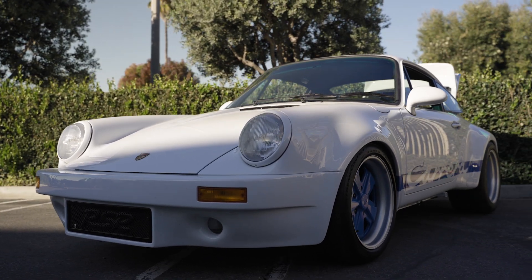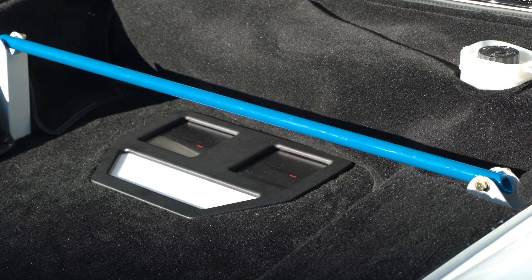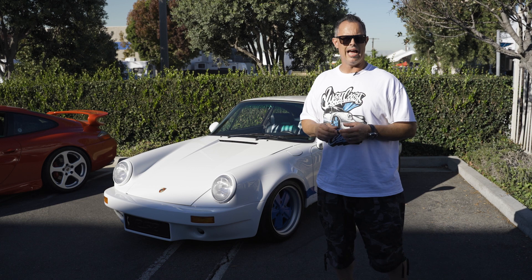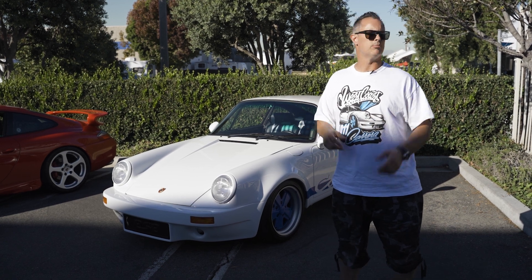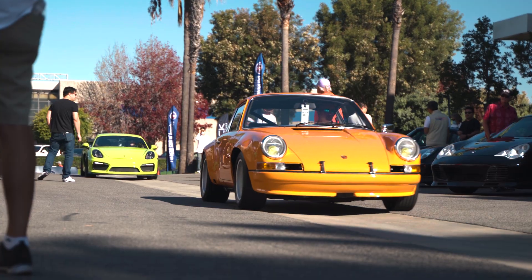Looking at some of the Outlaw-esque tributes to the car, we added an external oil cooler up front. We've got an extra — I think it's 13 quarts of oil running through this motor to keep it air-cooled and as drivable as possible. We're here in Huntington Beach — surf capital of the world and now car capital of the world.